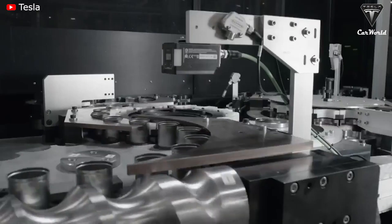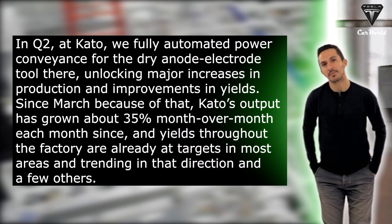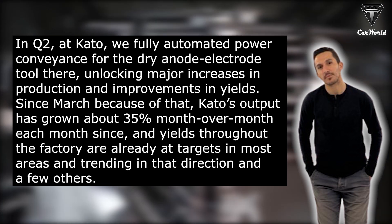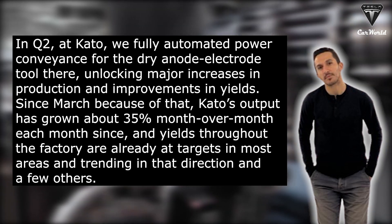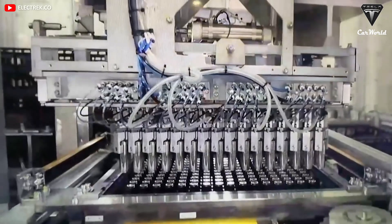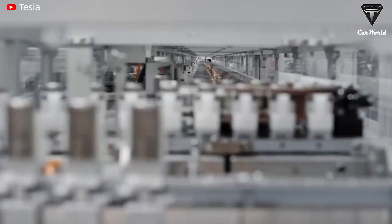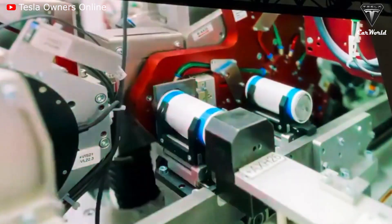Product lines have been further integrated and additional content has been added. Due to these changes, Giga Texas and Giga Berlin need to overcome some new ramp issues before mass production can begin. At Kato, Tesla fully automated power conveyance for the dry anode electrode tool, unlocking major increases in production and improvements in yields since March. Kato's output has grown about 35% month-over-month each month since, and yields throughout the factory are already at targets in most areas. Learnings from the Fremont cell and pack lines were fed to Texas and Berlin, where a carbon copy cell design was revised to unlock higher performance and manufacturing simplicity, with lines further integrated and additional content insourced.